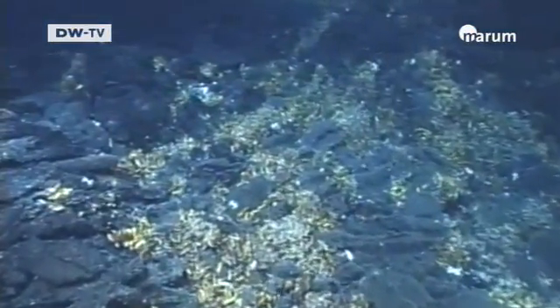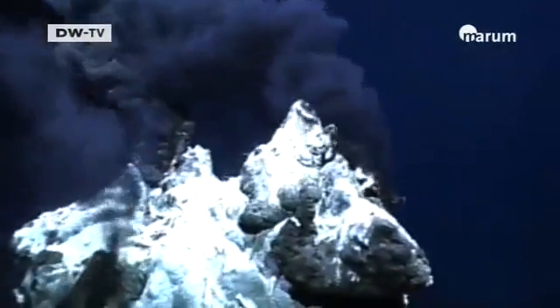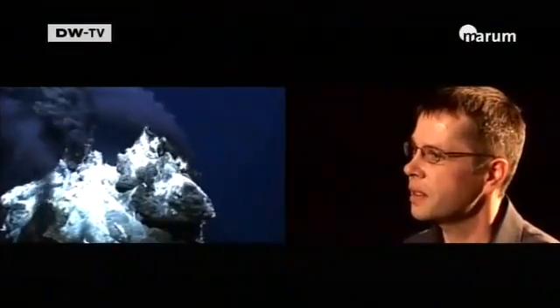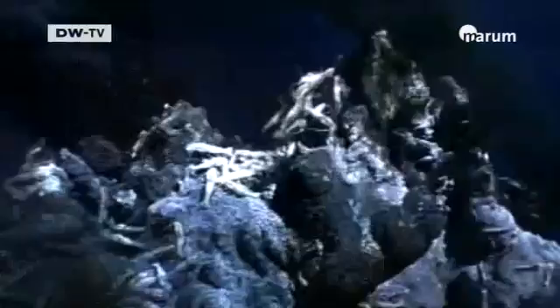Water is emerging from underwater vents that are like springs that we have on land, except the water coming out is very hot, at times up to 400 degrees Celsius. At these high temperatures, this superheated seawater behaves very aggressively.